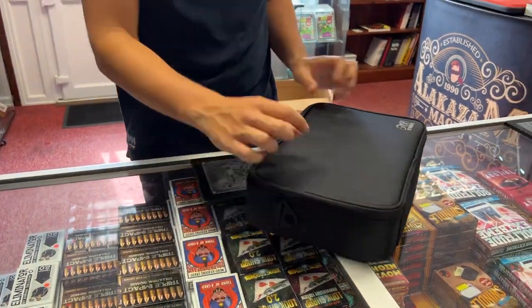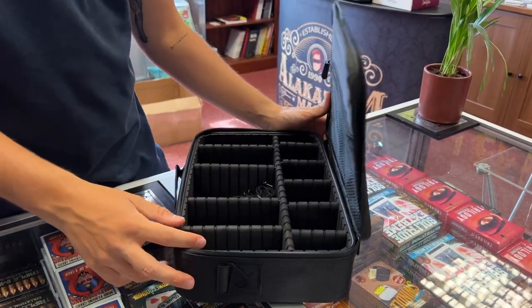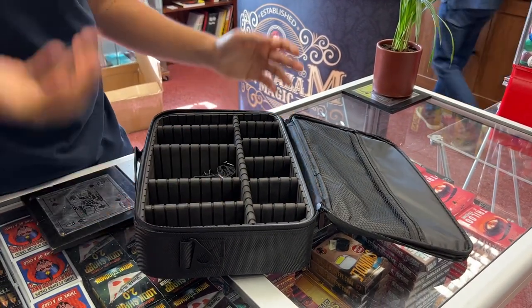A lot of messages were sent to us when we did the 'Day in the Life of a Magician' video asking what bag do you use and how do you transport your effects to gigs. This is the one that I use.